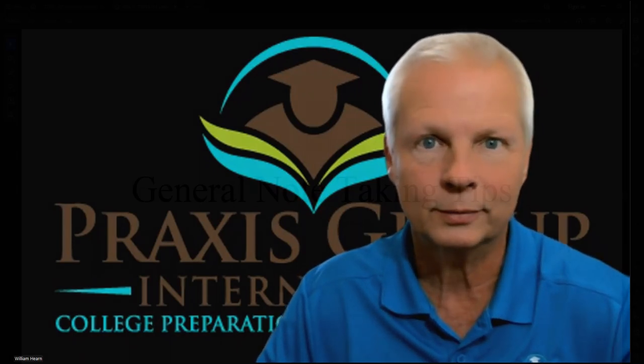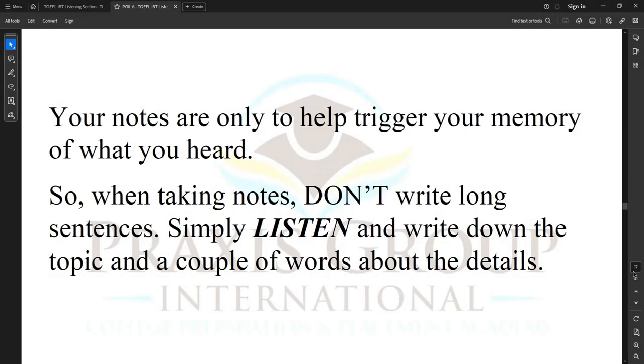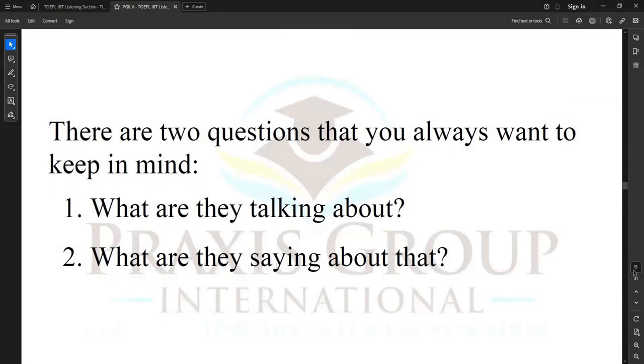Let's take a look at how to take the right notes in the TOEFL listening section — academic lectures. General note-taking tips: your notes are only to help trigger your memory of what you heard. When taking notes, don't write long sentences. Simply listen and write down the topic and a couple of words about the details. There are two questions you always want to keep in mind: number one, what are they talking about? And number two, what are they saying about that?